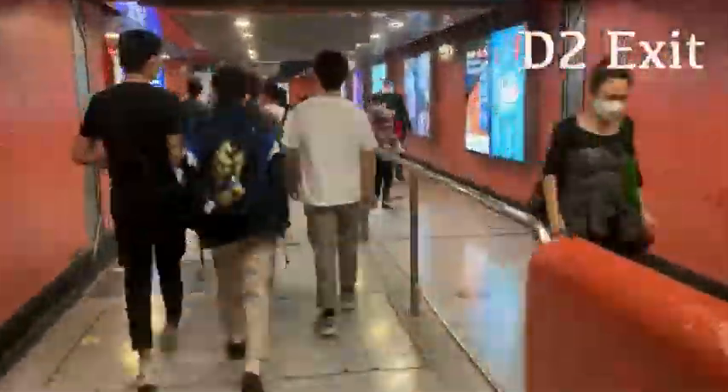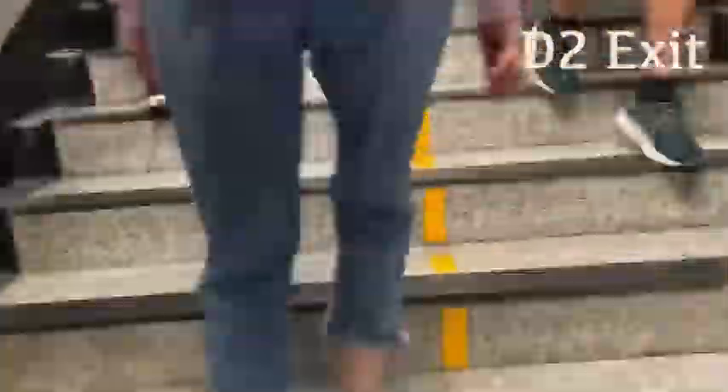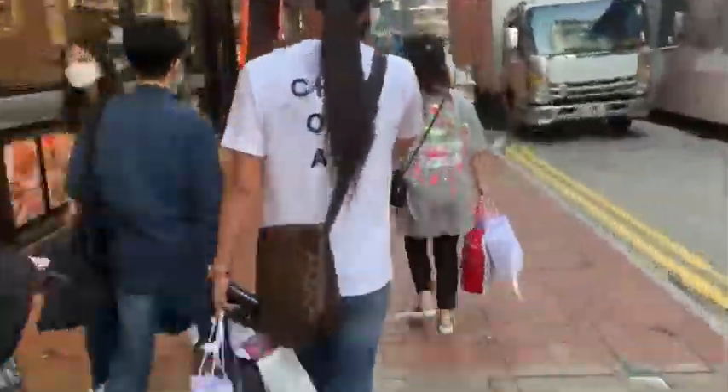The centre is near exit D2. Go up the escalator, turn left, then turn right and go up the stairs. Turn left, go straight ahead. You will see an orange building and the centre is right next to that building.